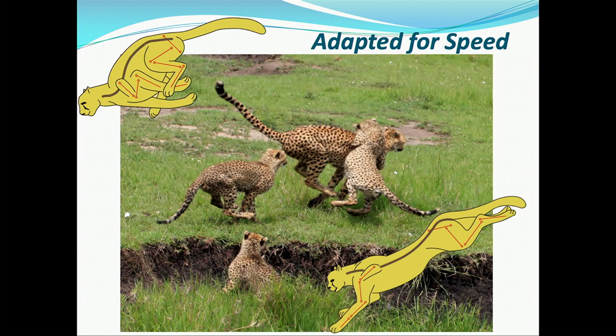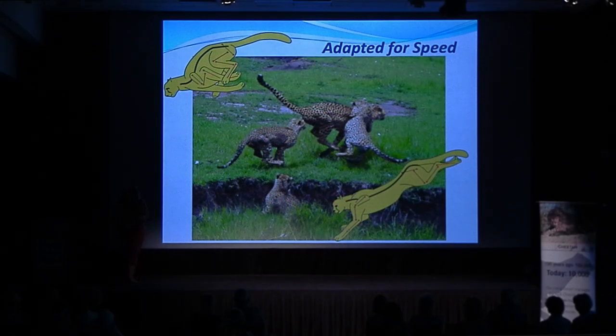To do that, they have semi-retractable claws that act like running cleats. They have a very rough foot pad on the bottom so they can stop and go quickly. Their tail is actually flat on one side, so as the cheetah moves around it acts like a rudder in water, helping them make fast turns to catch their prey. Their limbs are very loosely connected, so they almost paddle when they run. They have a flexible spine that acts like a spring, and their stride is about 24 feet.